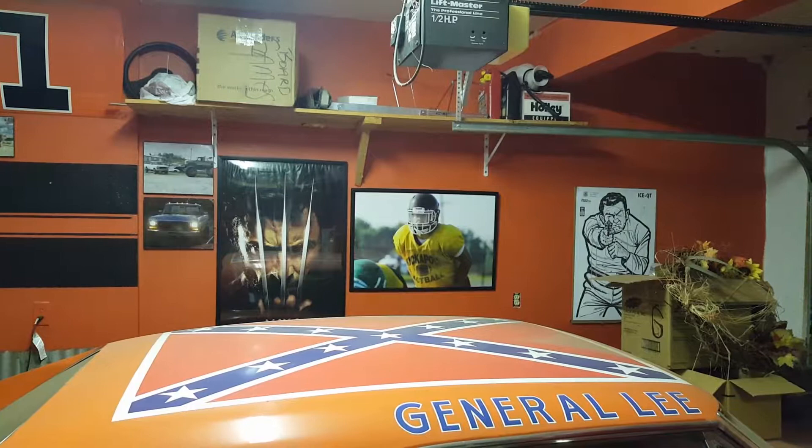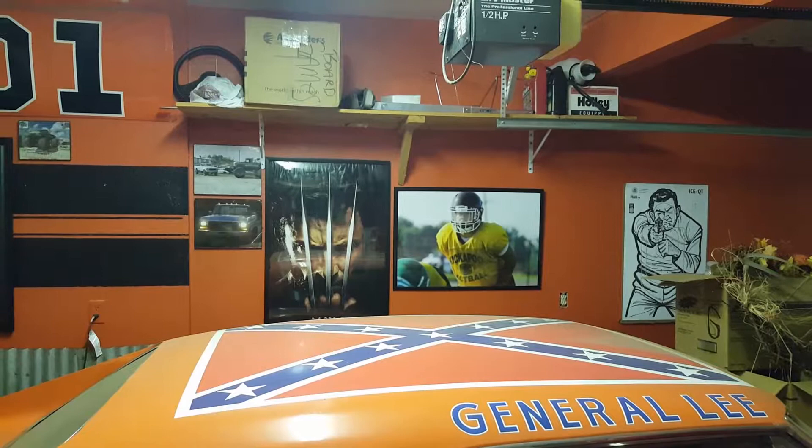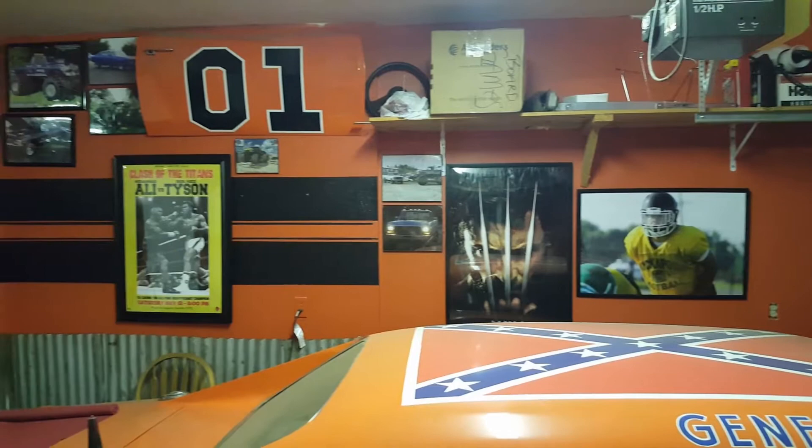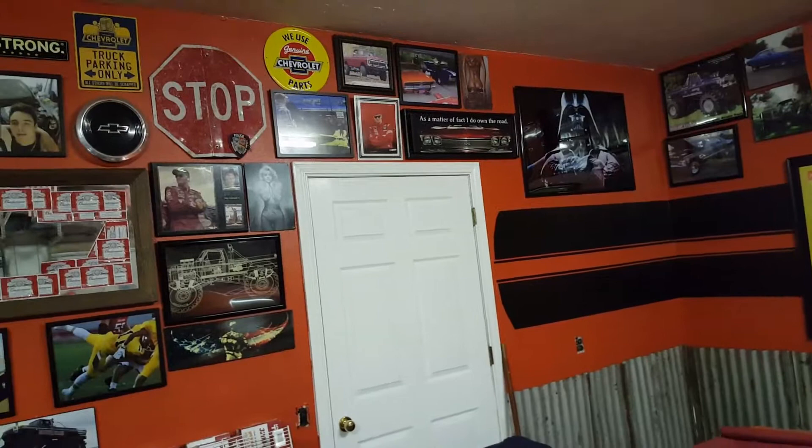I'm going to separate those two big posters over there a little bit so I don't have them so close together. My son playing quarterback for Kickapoo. I've got pictures of cars I've owned — generally a 69 Chevelle.